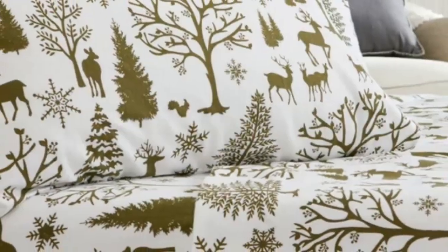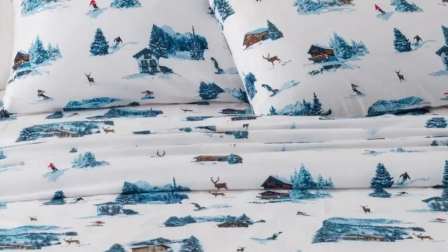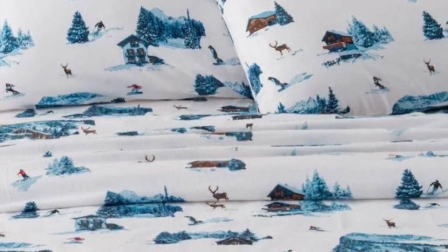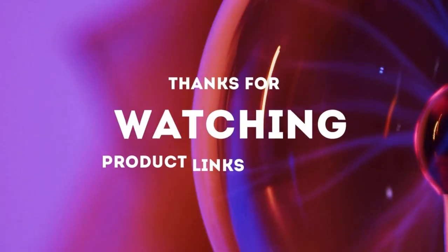Available in 34 vibrant colors and patterns, ranging from delicate toile designs to more rustic plaid ones, this sheet set can meet anyone's style. Overall, we think the impressive combination of warmth and breathability makes this pick an affordable, all-season choice — just be wary of their longevity. Thanks for watching.